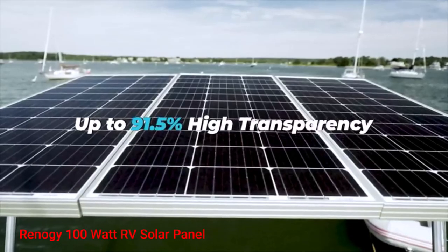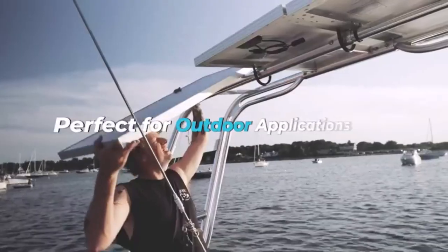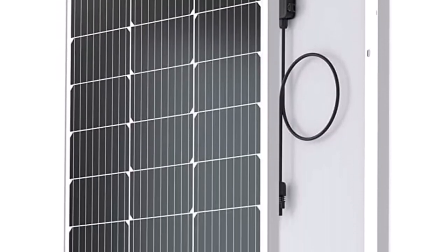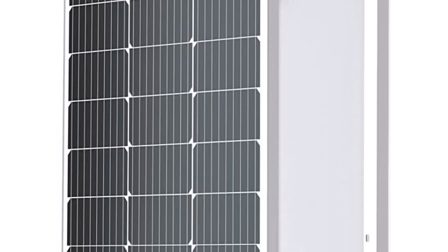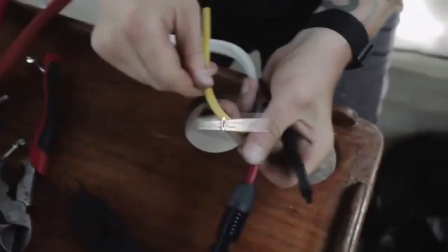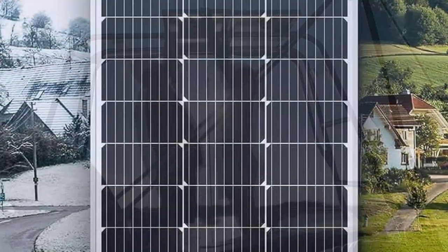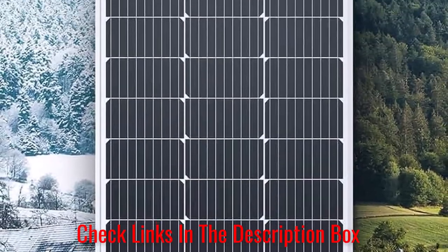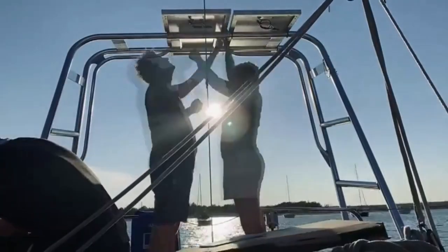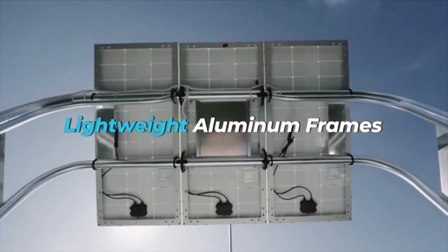Number 1: RENOGY 100W RV Solar Panel. If you intend on camping off-grid, RENOGY's 100W 12V monocrystalline RV solar panel is an excellent option. This model has one of the most effortless installation processes among the products on our list. You can attribute its easy installation to pre-drilled holes on the panel's back, which makes the mounting and securing process much easier. I was thrilled with this product's compact design, which makes the installation much more comfortable as well. Rig owners looking to add more panels in the future should also consider this model.